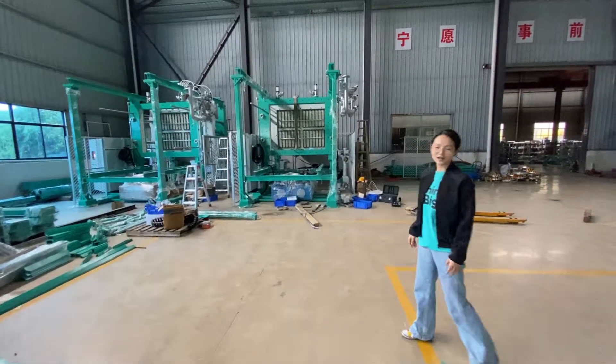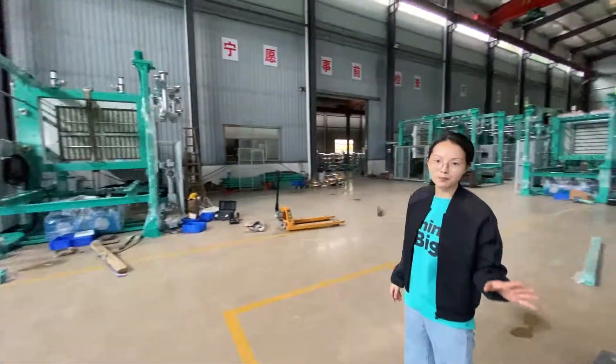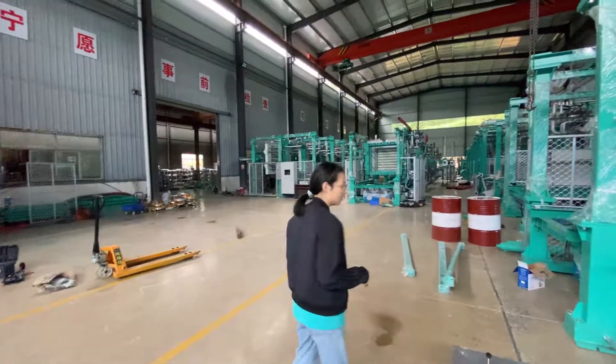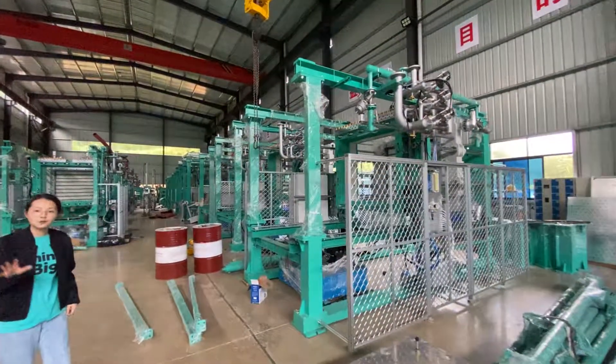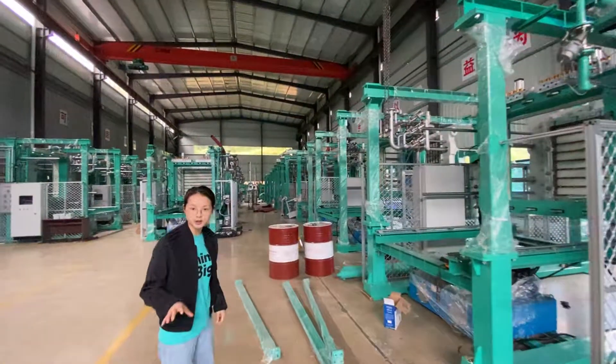Hi everyone, in today's video, let me show you our workshop. This is the workshop where we are assembling our machines. We have a total of 31 machines in this workshop.